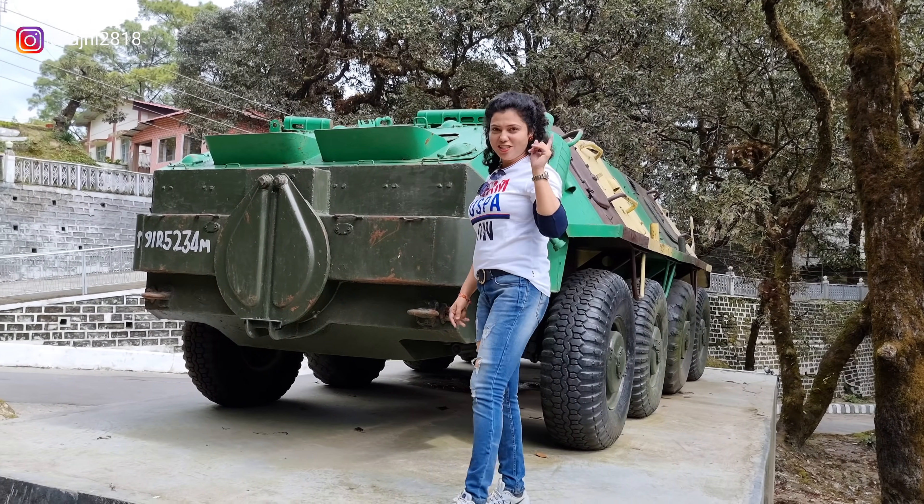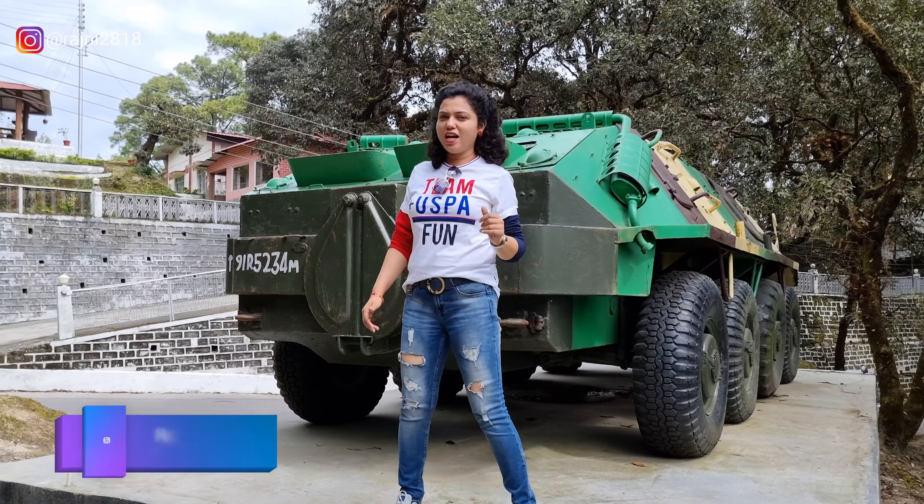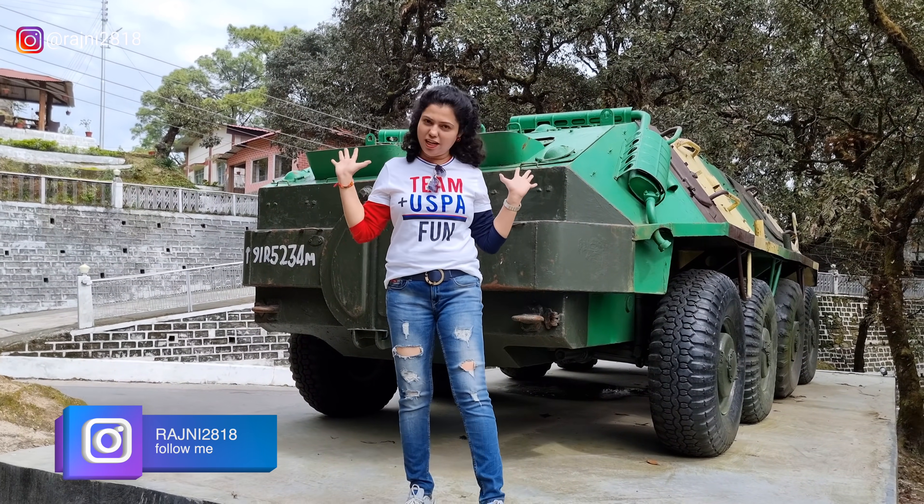Hi! How are you? Hopefully you will be very good. Today we will show you the army tank behind me.